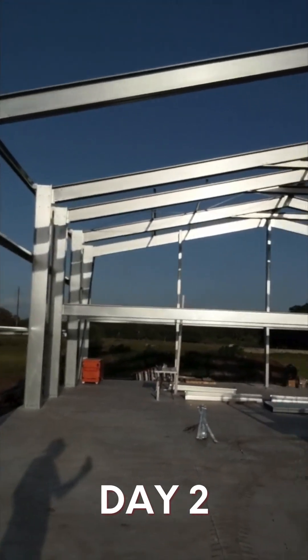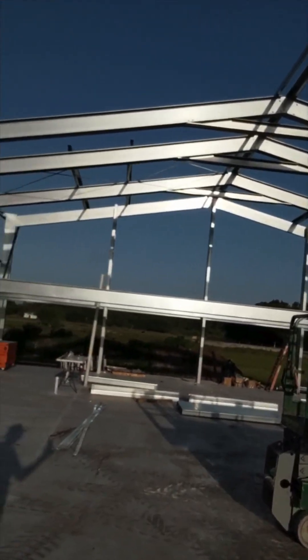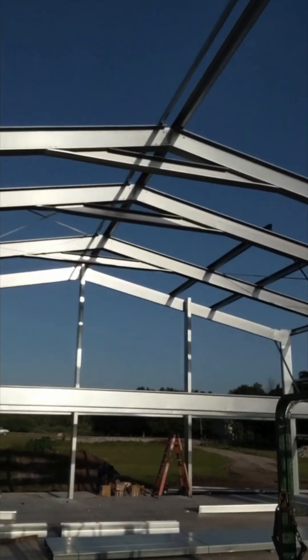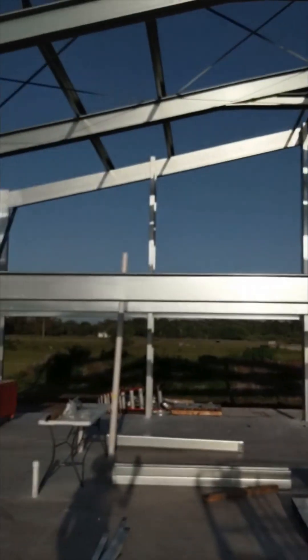Well, here we are at the end of day two in Makayla, Florida. The 72 by 48 is going well. All the frames are up, mezzanine floor joists are up, and we've got some of the purlins on. So it's looking good.